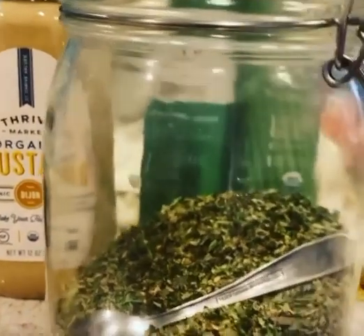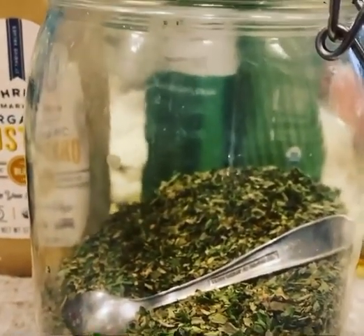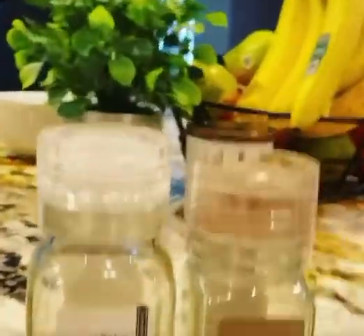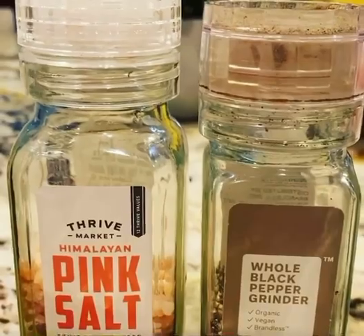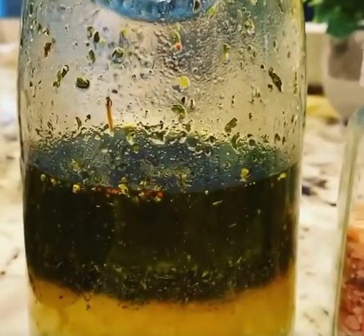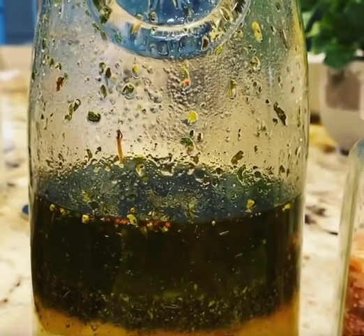I've got an Italian spice mix here — it's got marjoram, parsley, oregano, and basil mixed together — so I'll put about a quarter cup in there, then finish it off with fresh cracked sea salt and black pepper. I put it all in a big container, shake it up, and leave it on the counter for a few weeks.